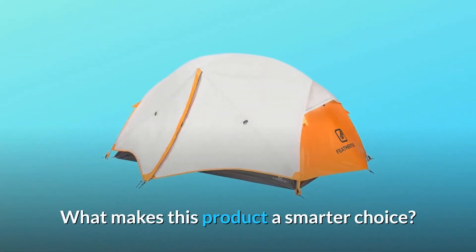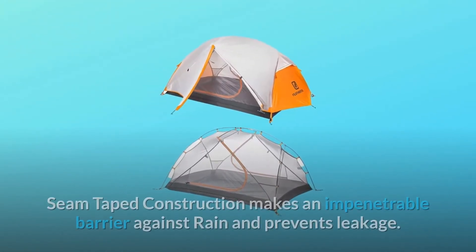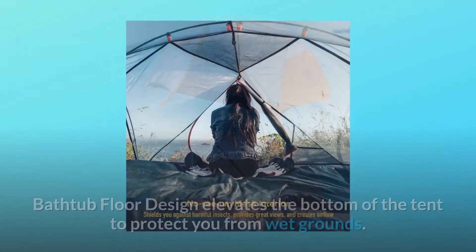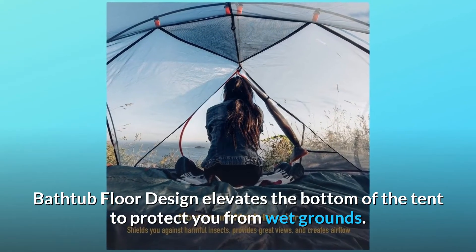What makes this product a smarter choice? Number 1: Weather-protected. Seam-taped construction makes an impenetrable barrier against rain and prevents leakage. Bathtub floor design elevates the bottom of the tent to protect you from wet grounds.